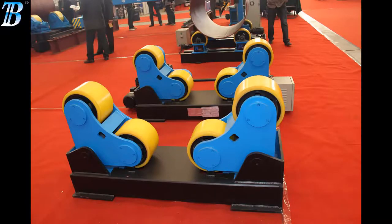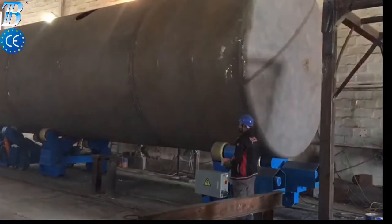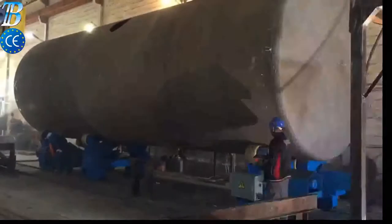Welding Rotators. Bota ZT moves your manufacturing to a top level. These self-adjusting welding rotators, Bota ZT, create an added value to processing and move your manufacturing to a top level.